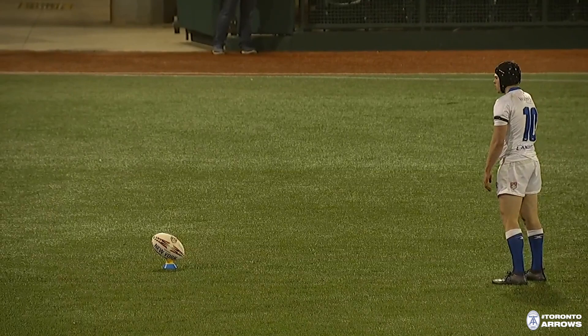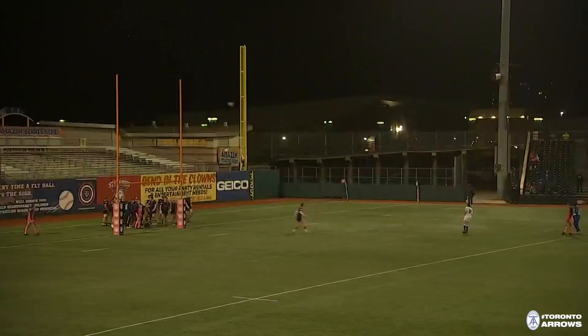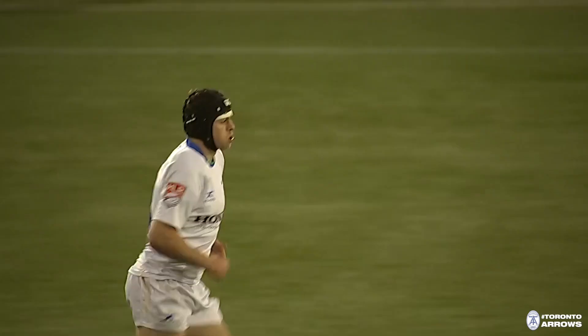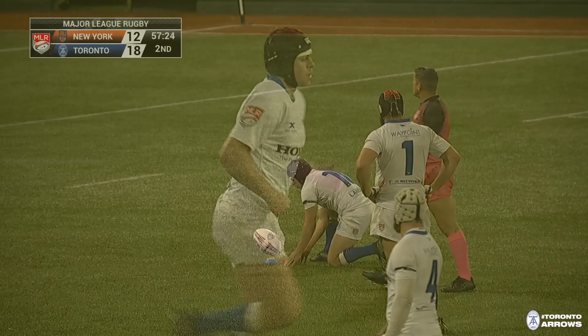They move it out quickly from the nine and they've got runners coming from a couple of different directions. Just a little pop-up to de Troyes and he runs a beautiful line — he just changes direction, finds a space between those New York defenders, and sits down untouched. The conversion is successful — it's a wonderful response and that's their second try. De Troyes' line was magic.